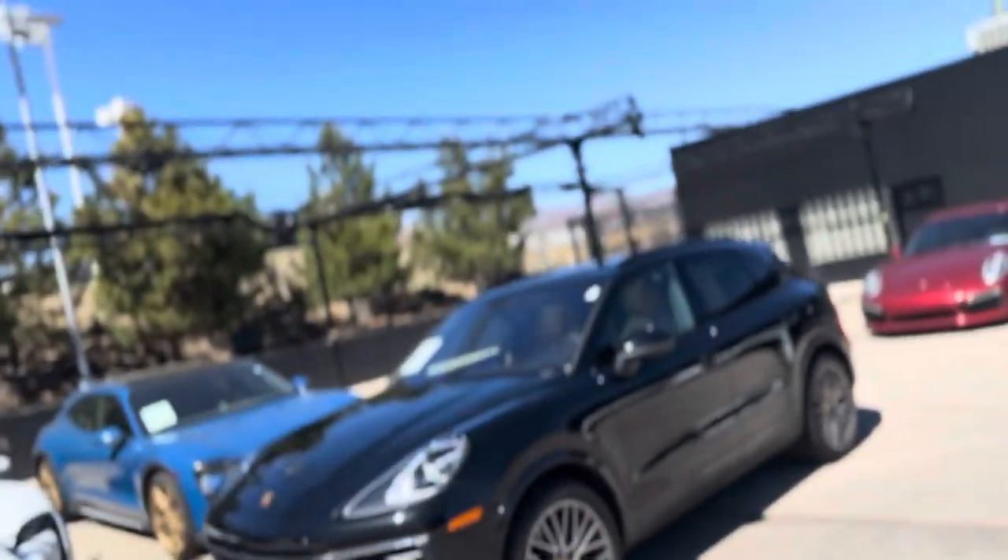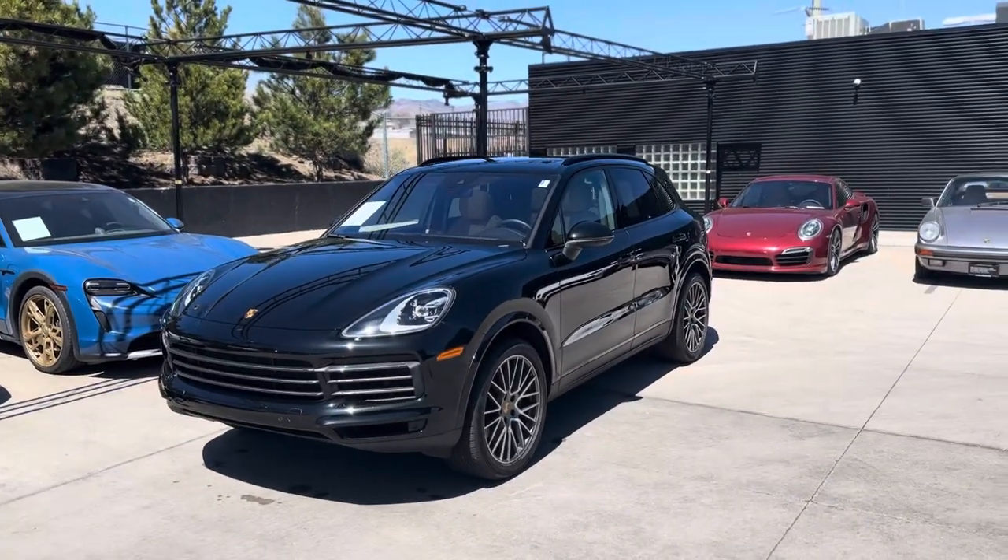Hey Jennifer, it's John at Porsche Colorado Springs. Here's our 2023 Cayenne Platinum Edition.